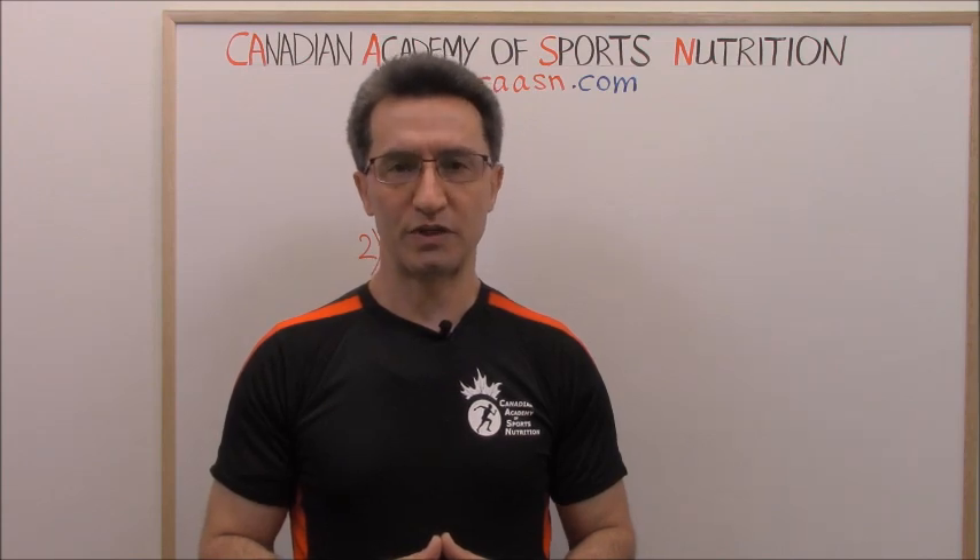Welcome to the CSSN channel. Our topic for today is the three inflammatory markers that should be checked once a year because they give us valuable information about someone's health and well-being. My name is Abuzar Habibiniya. I have an MD degree and I'm the director of the Canadian Academy. Subscribe to the CSSN channel on YouTube to enjoy the information we share on a weekly basis about medicine.